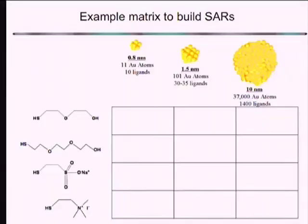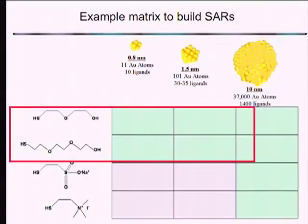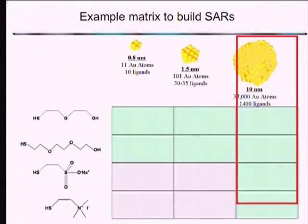To build up structure-activity relationships, we want to ask simple questions about how the size of the particle matters and how surface coating matters. We developed a matrix where we prepared 12 different materials, all highly purified, and studied those in the zebrafish model. What I will say is that neutral ligands seem to impart a pretty high degree of safety across all sizes. We find that 10-nanometer particles, the larger ones, seem to be safe throughout all surface coatings. From the standpoint of green chemistry, we have a substantial amount of real estate to find areas where we can identify materials that are non-toxic.